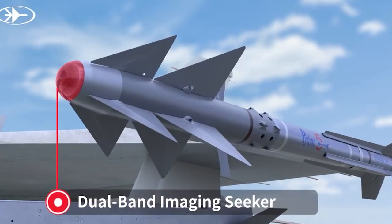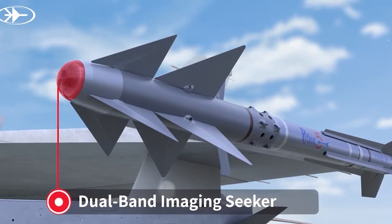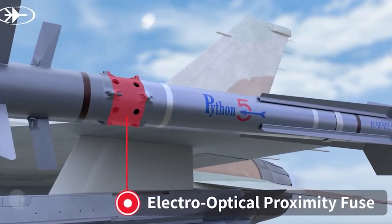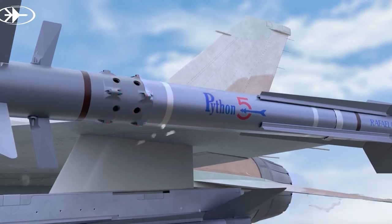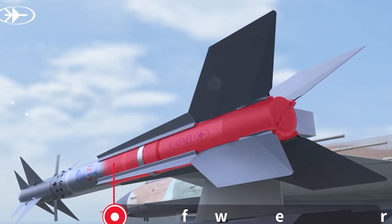The Python missile, developed by Rafael in Haifa, is suitable for very close combat and medium-range interception. It incorporates digital electronics and an advanced multi-frequency seeker with powerful counter-countermeasures.